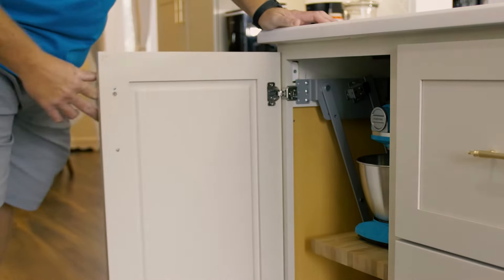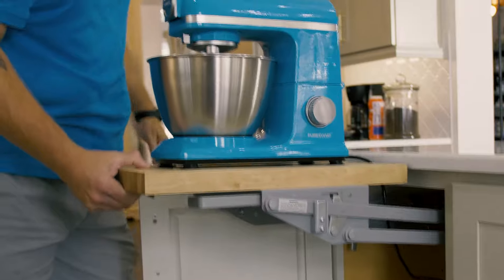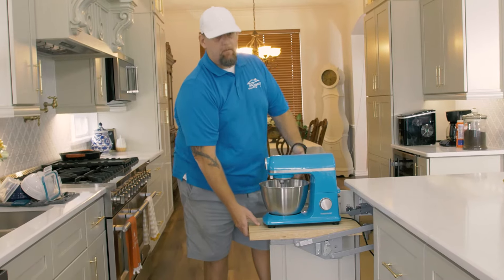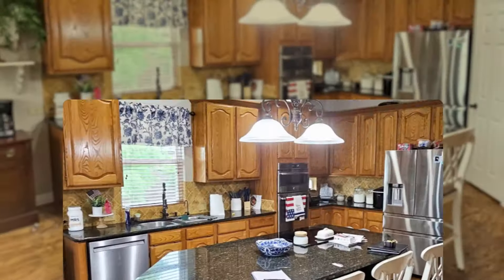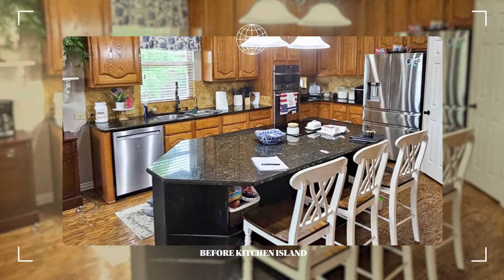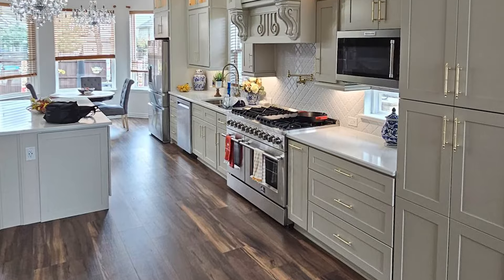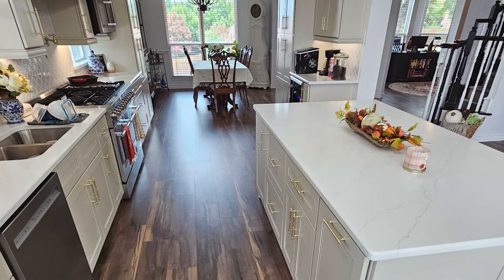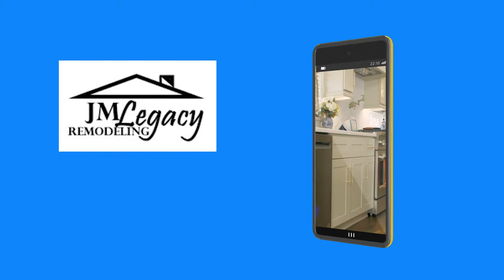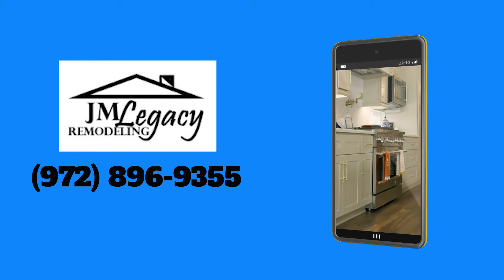The wife loves to cook, so we have the ability to add those features as well. Of course the trash can pulls out — everything is modern and new, a big major update from what was here before, and they're super happy about the job we did. Thank you very much. Our number is 972-896-9355 — Jade Legacy Remodeling.